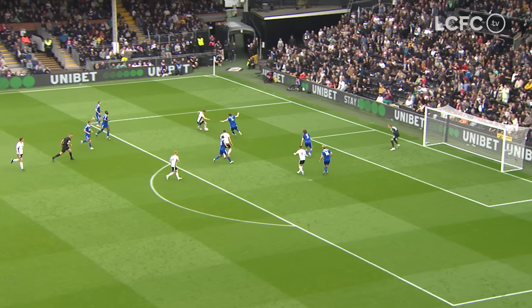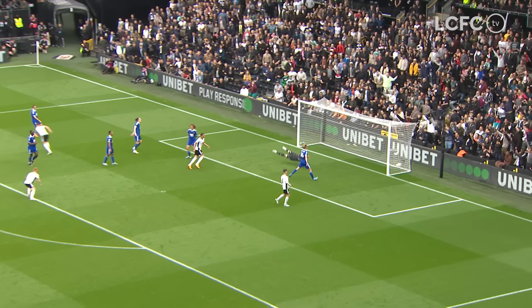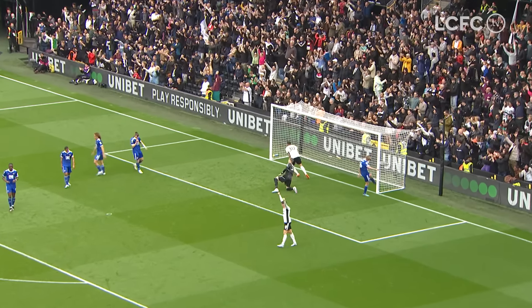Edge of the area, Kearney onto his left, back onto his right — 3-0. Leicester in big, big trouble here.